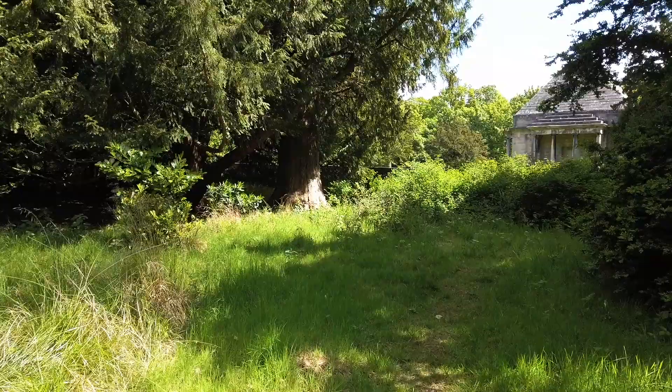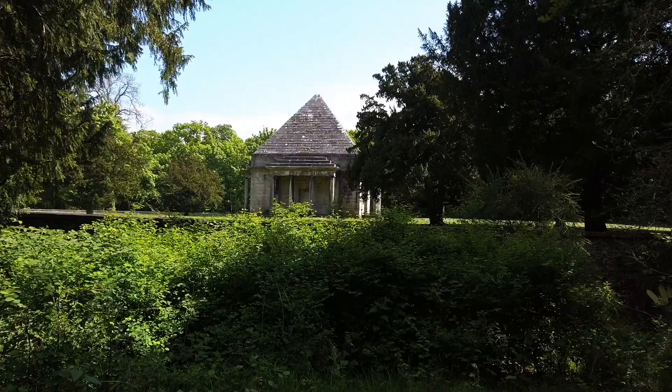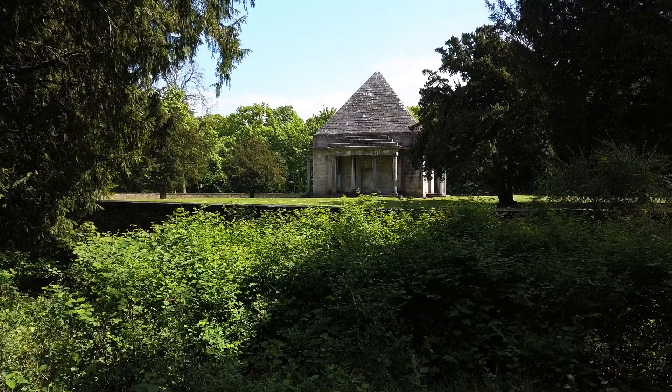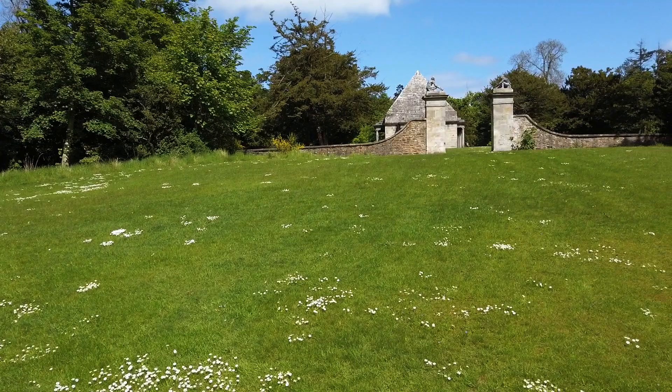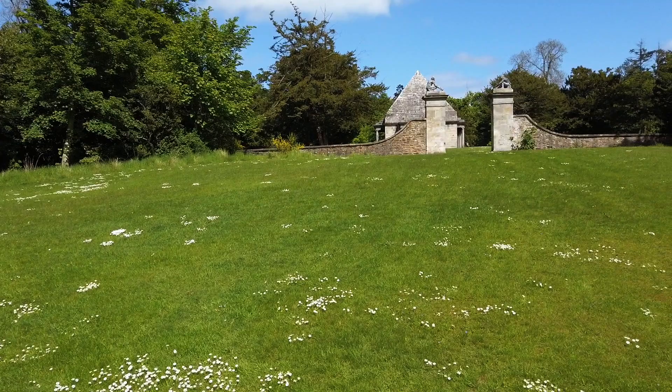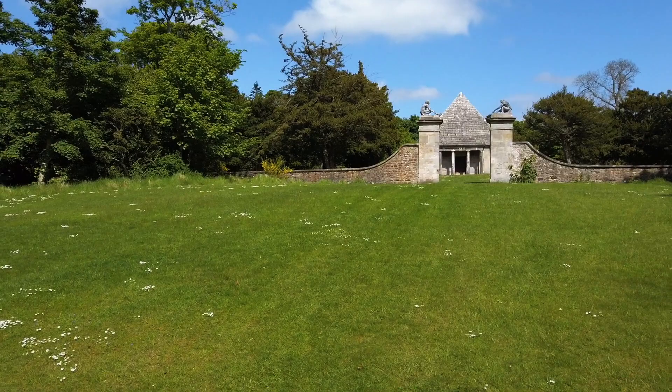Interesting sight through the trees here. That's it through there — that's an old mausoleum. You can see up through the entrance gates to the mausoleum, and you'll see the architecture style I was talking about — the pyramid top, based on the Palladian columns. Quite an interesting little bit of architecture there.